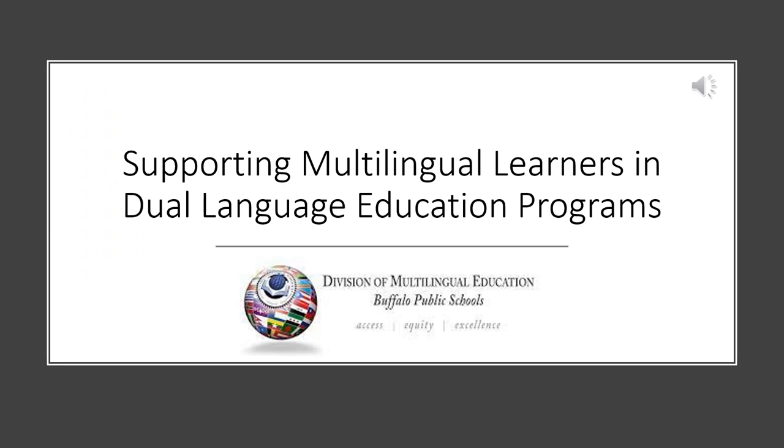Now that you have a strong foundation in what comprises a dual language program in Buffalo Public Schools, we will dive into how we best support students in these types of programs. Remember, the key to dual language is language itself. We will review three different strategies for supporting language learners, and these strategies can be implemented in any language.